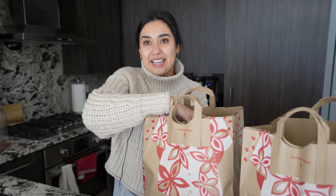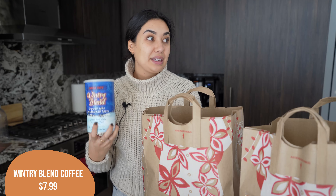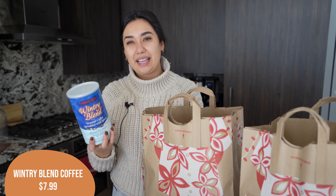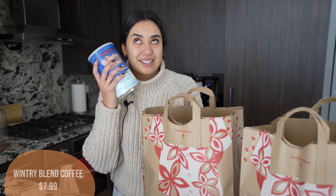Next up, I was really excited — they still had the wintry blend coffee mix. This one is my favorite of the winter coffee mixes. The only other one is the gingerbread one, which is good, but I like this one because it's a little bit more subtle. So they still had this in stock, so I grabbed another container of it because it's just so yummy.